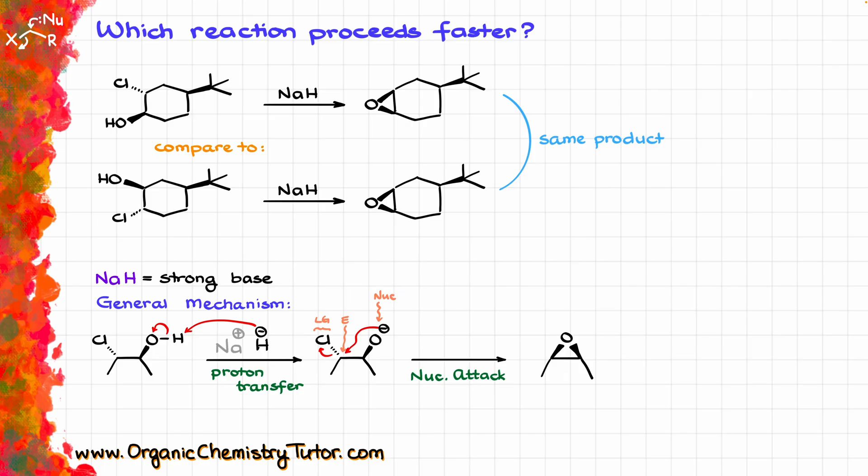The top reaction is going to be extremely fast, while the bottom reaction is actually going to be fairly slow — so slow, in fact, that we can say it barely works at all. So what's going on? How come one reaction is incredibly fast and another one is moving at a glacial pace?